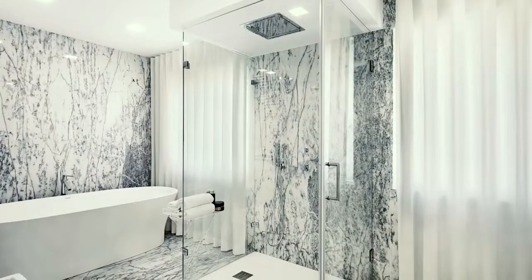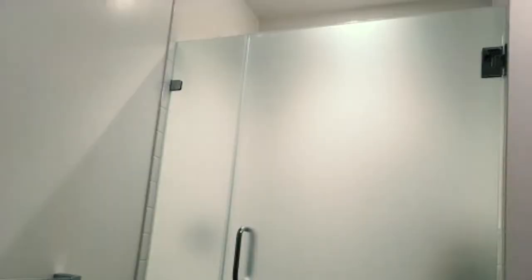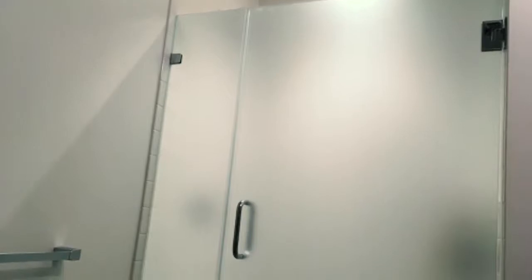I think there's a simple answer to that. Do you want to show off the interior of the shower — the money that you spent on tile or marble or whatever that is — or do you want privacy? Those really are the places to start.